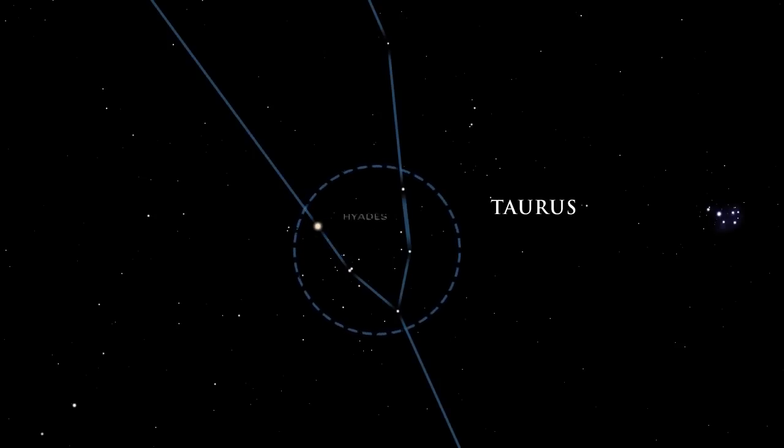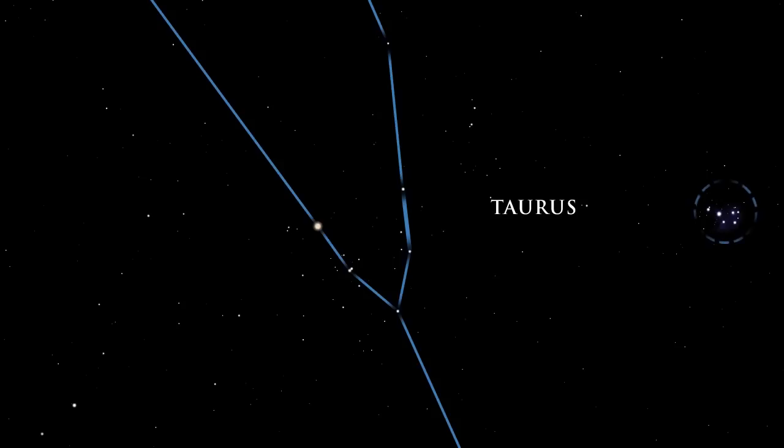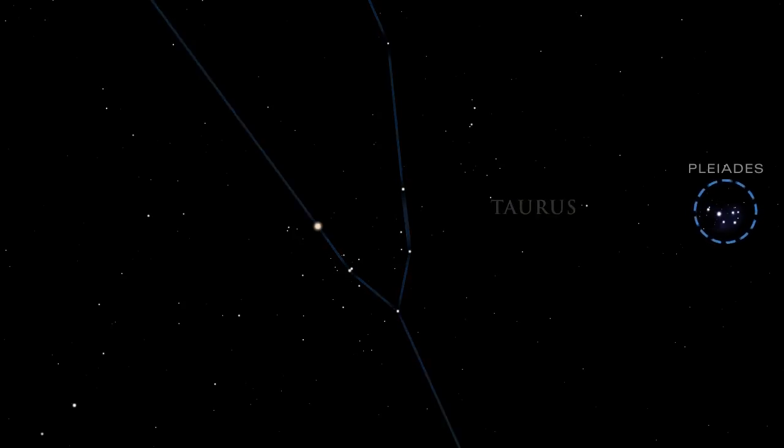The bull's V-shaped head is created by the Hyades, a beautiful cluster of stars easily seen with the naked eye. The Pleiades star cluster lies near the head of the bull. Large and bright, this star cluster is the best known in the sky and is often called the Seven Sisters. The unaided eye can see just six or seven stars, but the Pleiades cluster contains over 250.